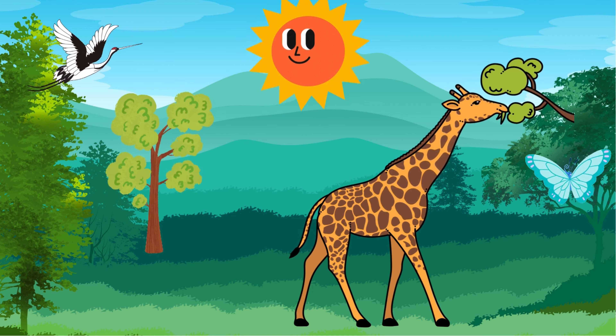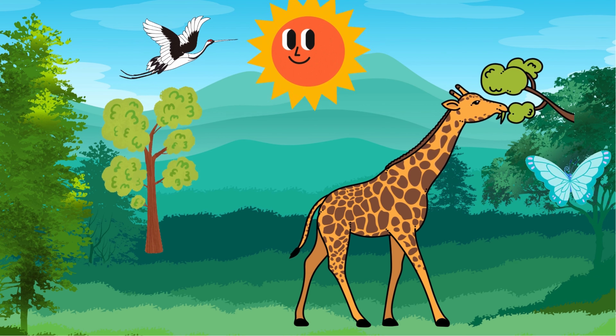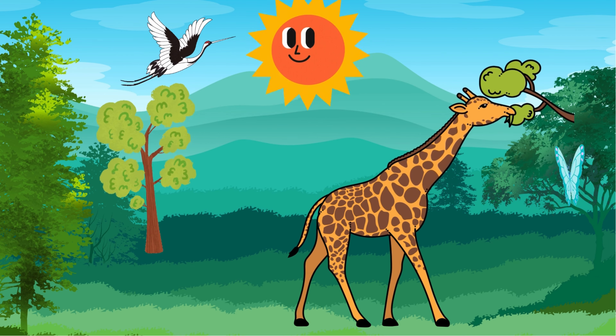Their necks can be as long as six feet, which helps them reach leaves on tall trees. They also have unique spots on their bodies, just like our fingerprints.